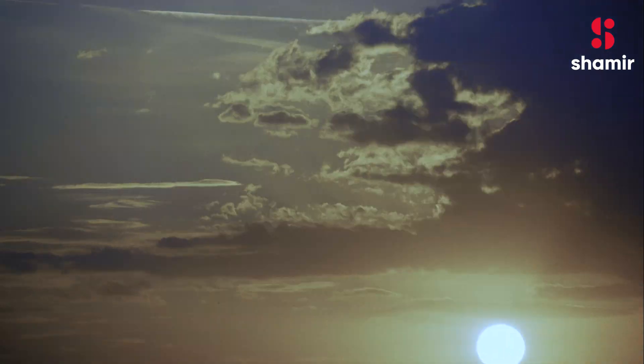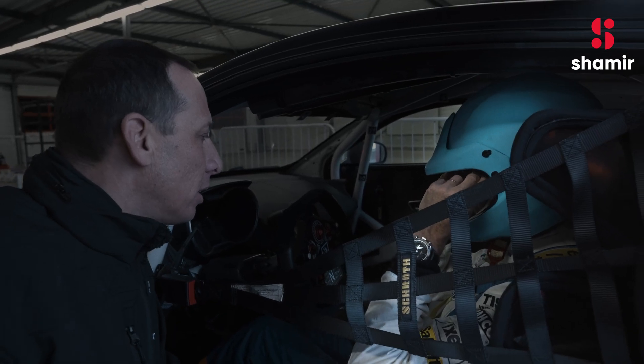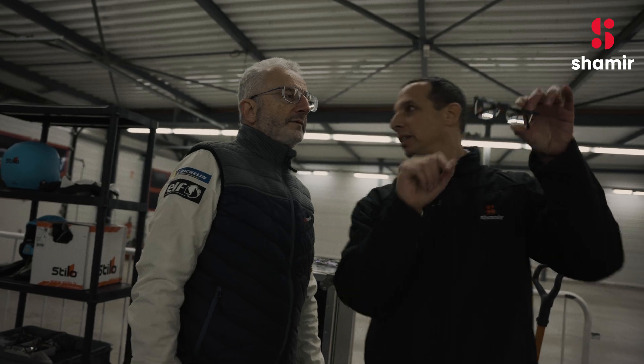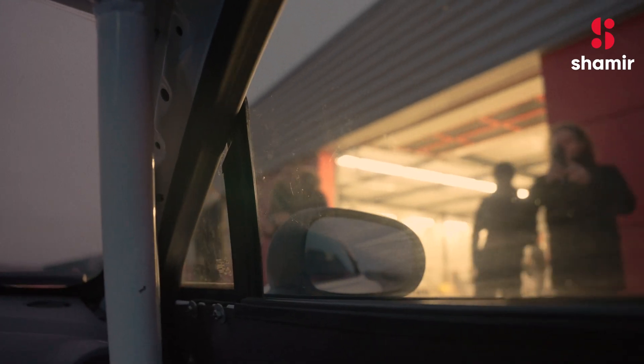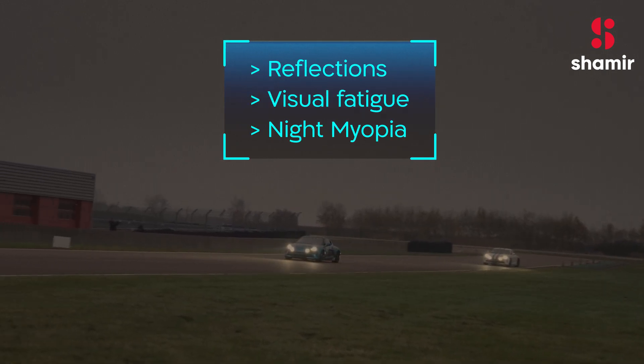Next, we set out to assess our clear lenses, designed for driving in low-light conditions such as nighttime driving, tough weather, and other poor visibility conditions, and see how they dealt with reflections, visual fatigue, night myopia, in a dynamic environment.